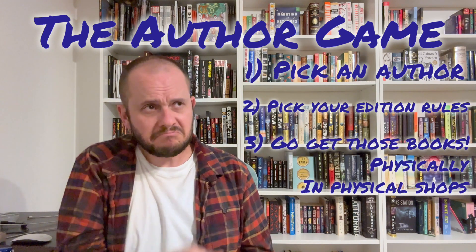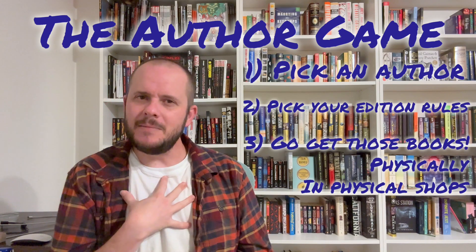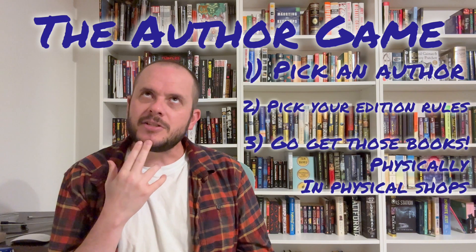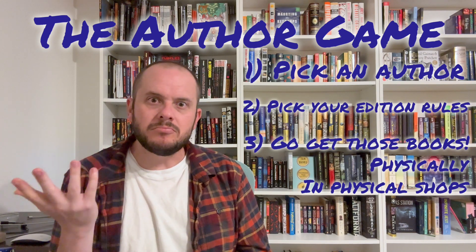Step three: start hitting up used bookshops or library sales. I know it's very tempting to pick the author and the edition and then go to Facebook Marketplace, Craigslist, Goodwill, Salvation Army, or charity shops. Don't do it.